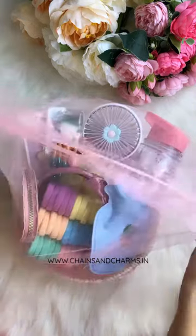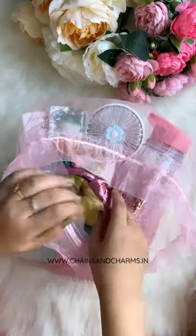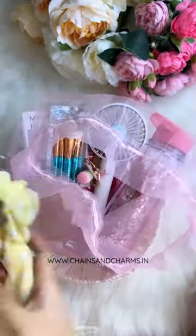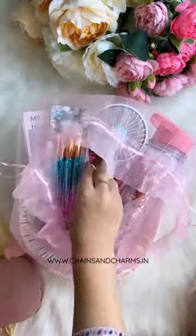Hi guys, so we've curated this hamper for Sneha's daughter who is 17 years old. Sneha wanted everything cute and useful at the same time. As you can see, we put hair accessories and a wallet.